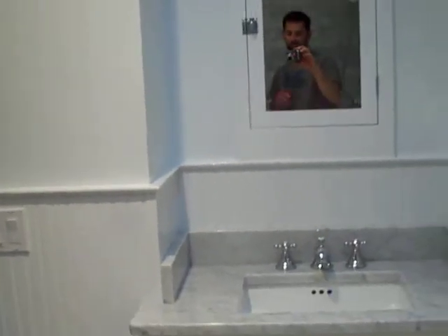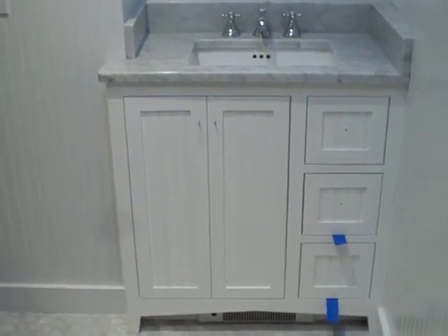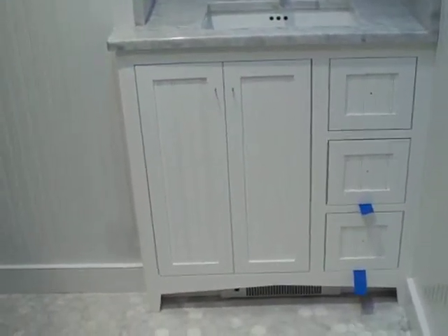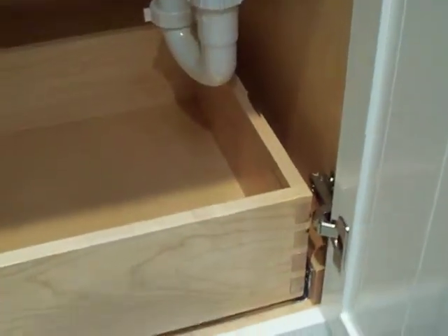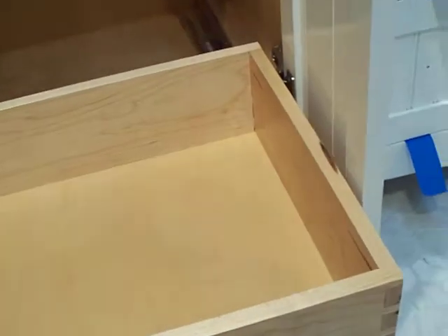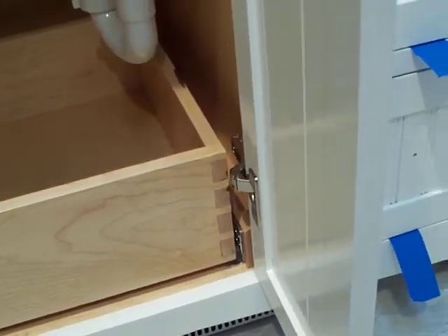All the hardware in this bathroom is going to be chrome, by the way. They haven't gotten their knobs picked out yet. Inset bead board doors, all built by us in our shop. And you open it up — here they've got a pull-out drawer.